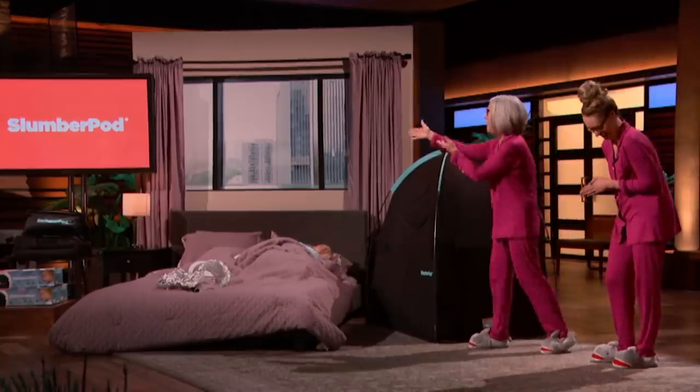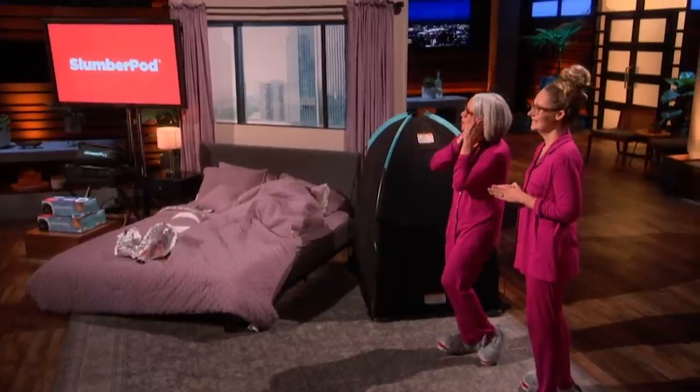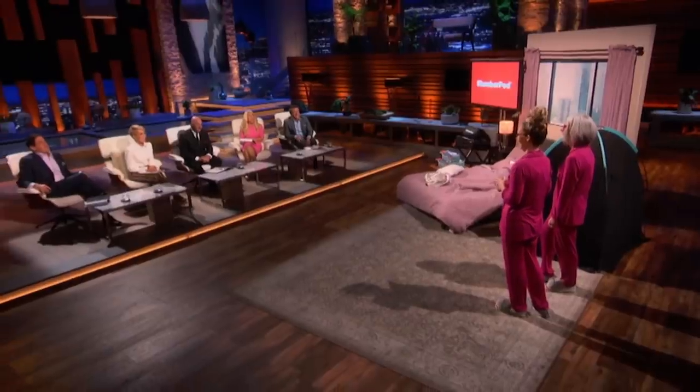SlumberPod is made of breathable fabric. It weighs less than six pounds, and best of all, it fits in carry-on luggage. Our customers call our product a lifesaver, a game-changer, and a marriage saver. Sharks, don't sleep on this amazing opportunity. Who's ready to join us in creating more nighty nights? Next time, use a fake baby.